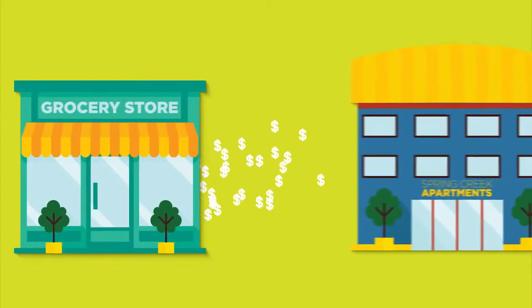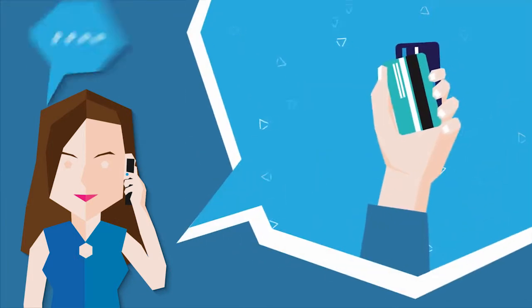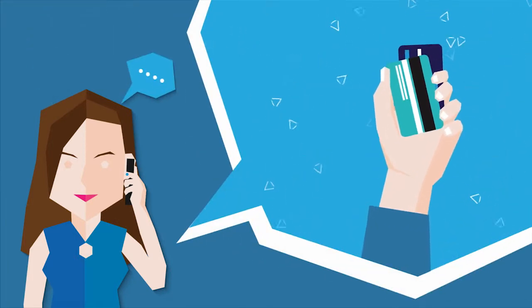And because it's an electronic transaction, you don't have to worry about the fraud and theft associated with paper money orders. With Tel IVR, residents can pay with debit or credit cards over the phone in English or Spanish.